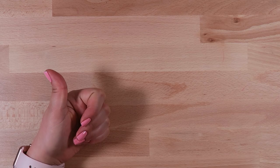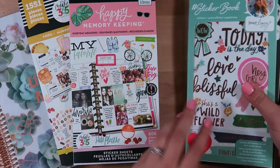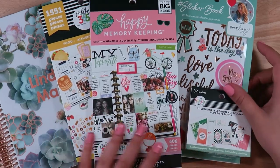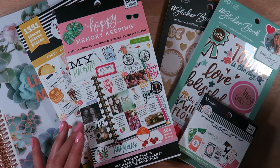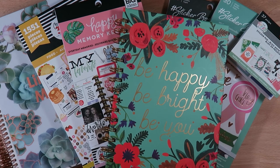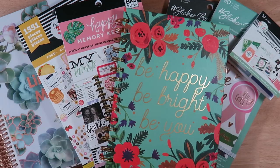If you enjoyed this, make sure you give it a thumbs up. If you're interested in any of these items, I'm sure they are all at Michael's or Joann's, aside from obviously the Erin Condren. I thought these were absolutely just a cool find. Thanks for watching, bye!